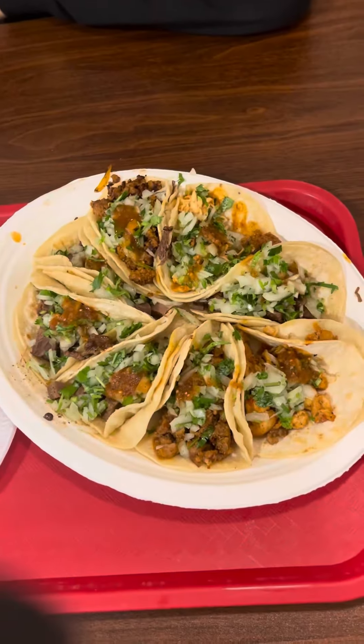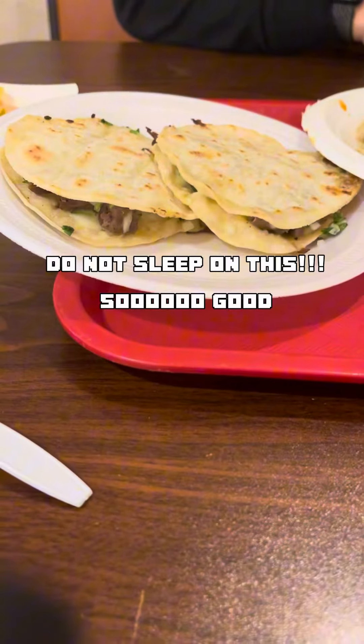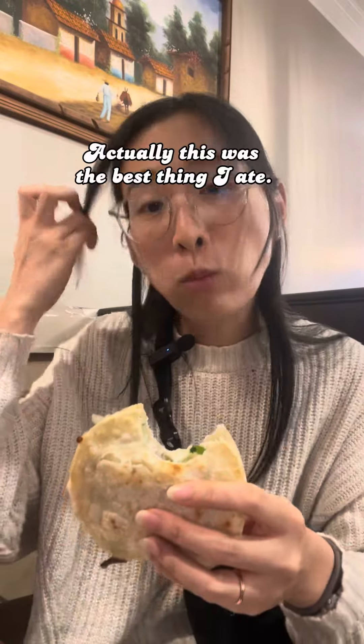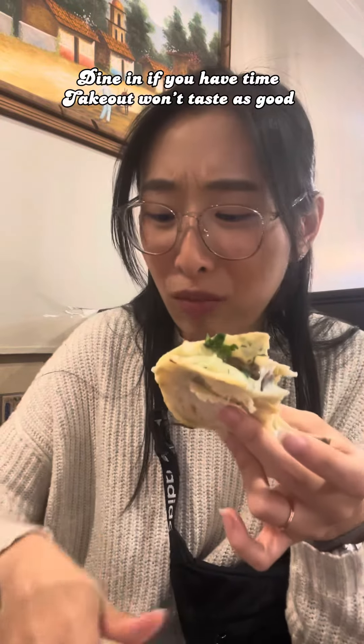All right, let's check out the goods. We got one taco each for all the meats, and this is the molita, which is like a quesadilla — like a smaller quesadilla? Let's try the molita first. We got the tongue in this. Mmm, cheezy. Tortilla's a little crunchy. The vegetable gives it a little crunch. You have to eat it here — it's much better hot.